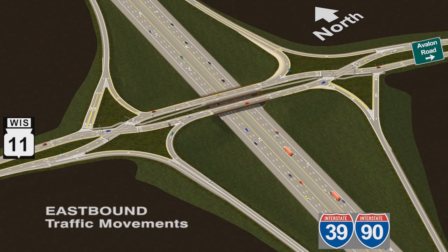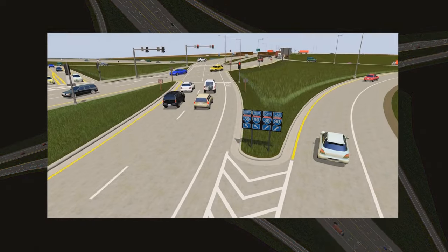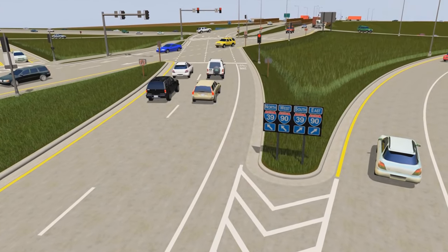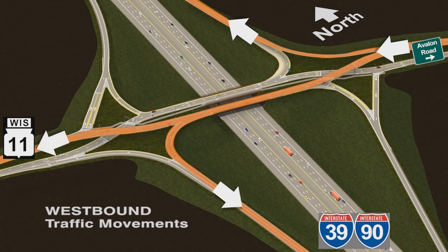When driving a DDI, motorists proceed through a traffic signal at the entrance to the interchange and simply follow their lane to the opposite side of the highway. Traffic signals, pavement markings, overhead signs, and raised concrete islands will help guide you through the interchange. Both directions of traffic drive on the opposite side of the road before crossing back and resuming their original pattern, similar to a one-way street.